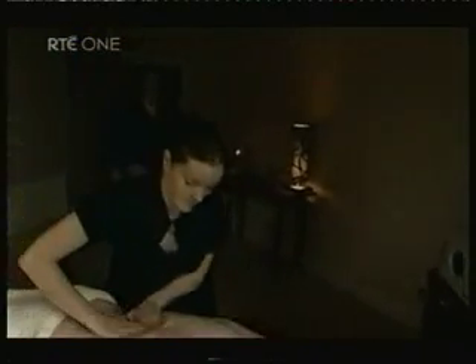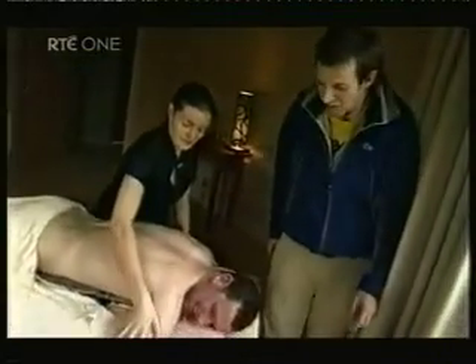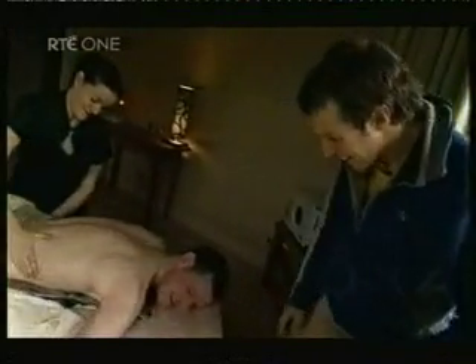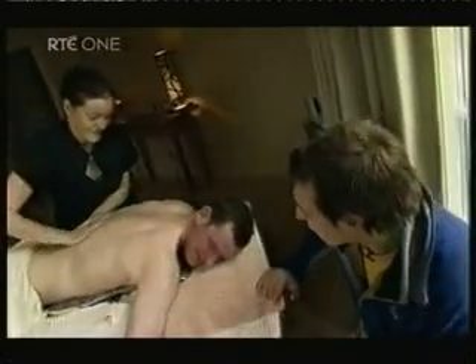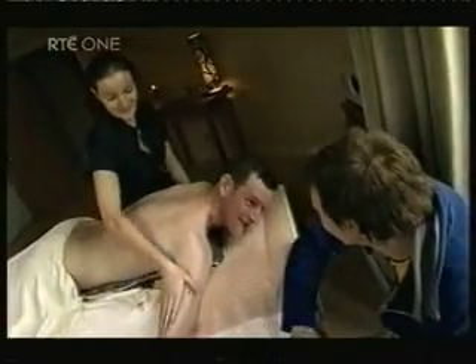They can take the man out of the bog, but they can't take the bog out of the man. How are you getting on there, Colum? Not too bad at all, it's going very well, actually. It's very comfortable. Well, basically they've put me sitting on a bit of bog here.